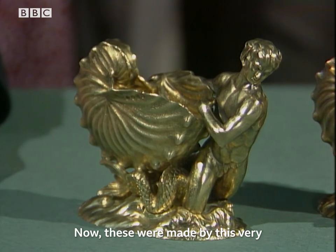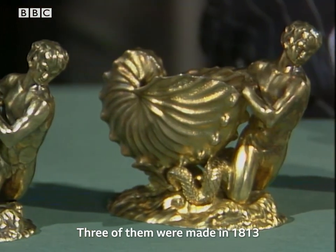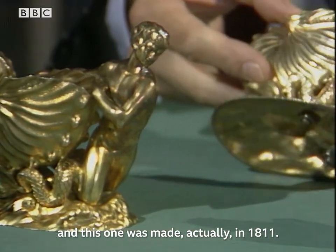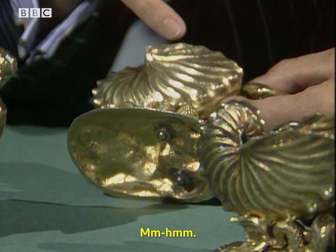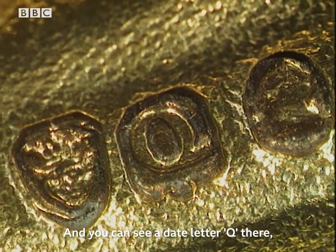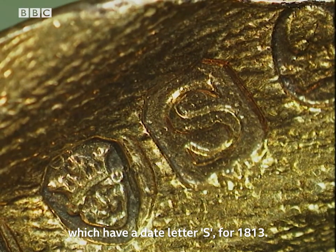These were made by the very famous goldsmith called Paul Storr. Three of them were made in 1813 and this one was made in 1811 — you can see a date letter Q there, as opposed to all the rest which have a date letter S for 1813.